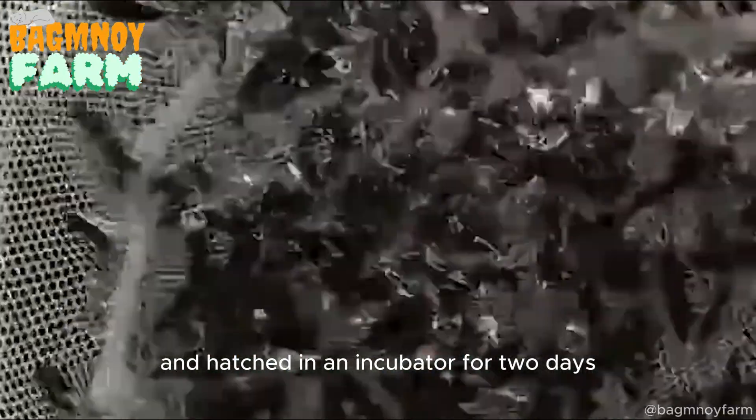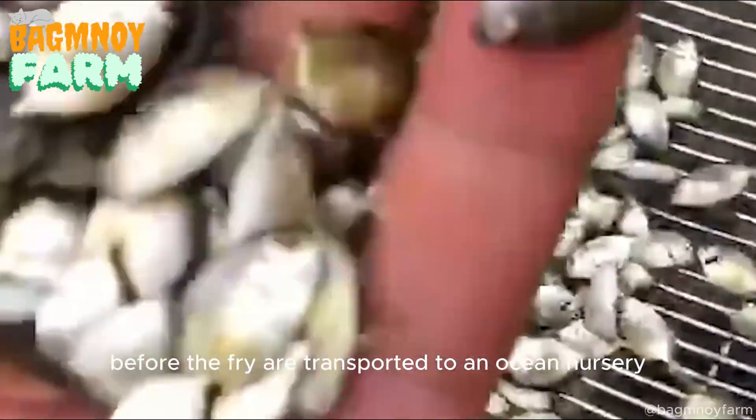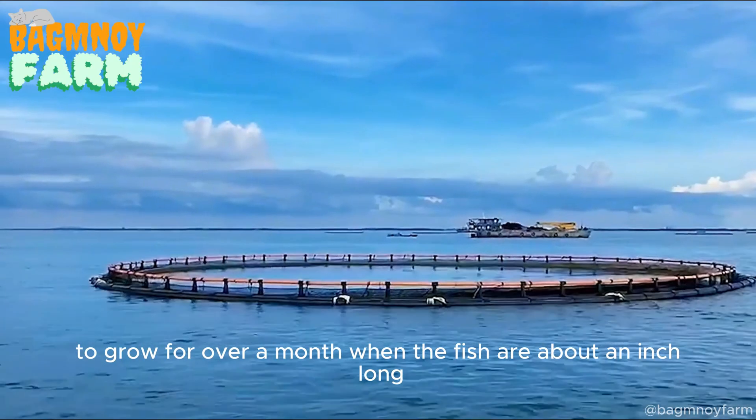The roe is carefully collected and hatched in an incubator for two days, before the fry are transported to an ocean nursery to grow for over a month.